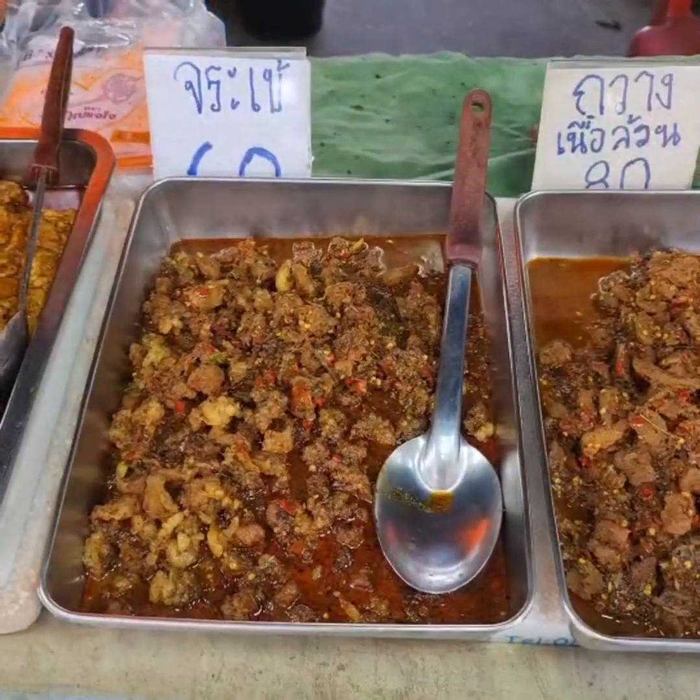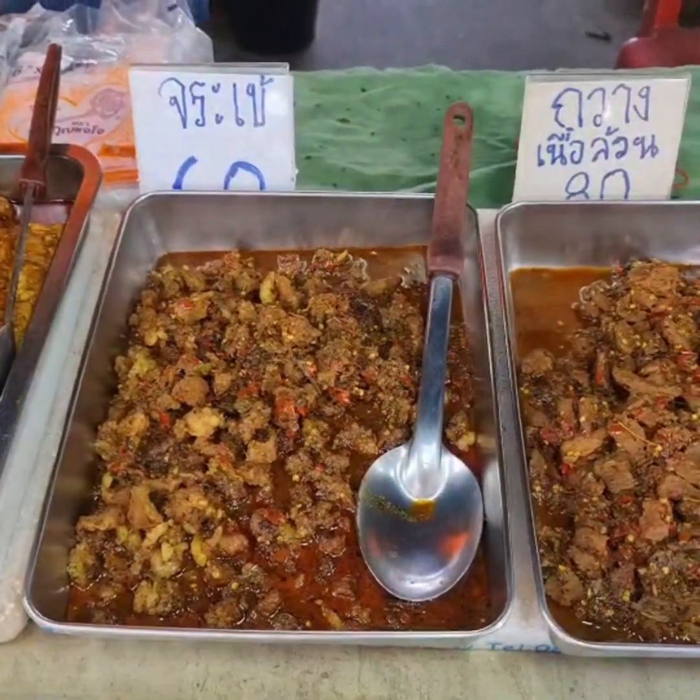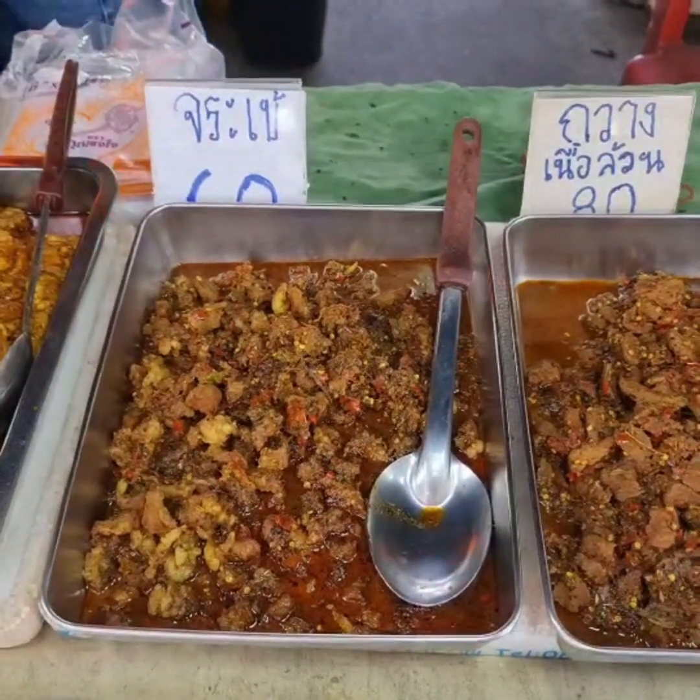This is interesting. I haven't seen this — maybe I have, but without Rek I didn't realize. This is Crocodile.